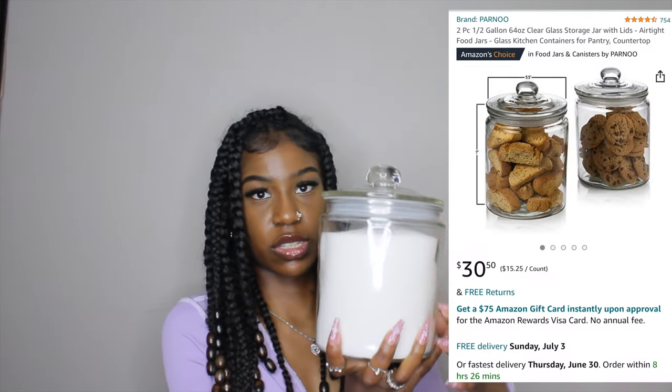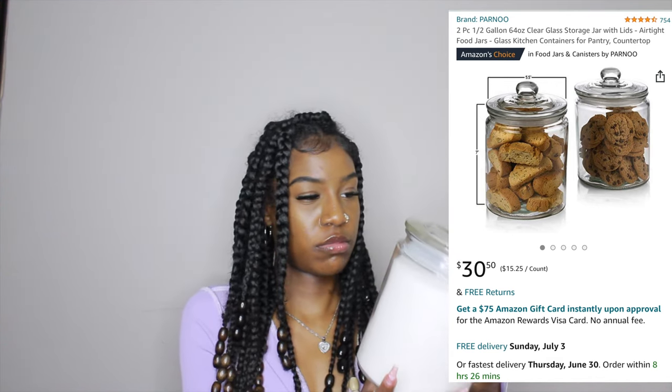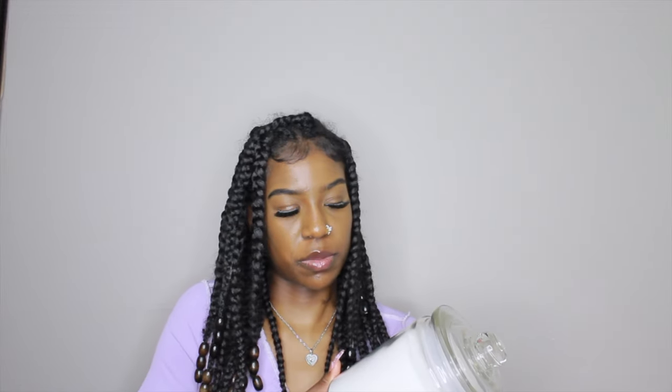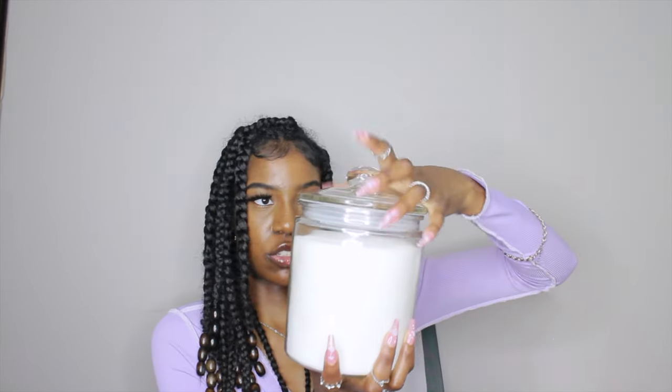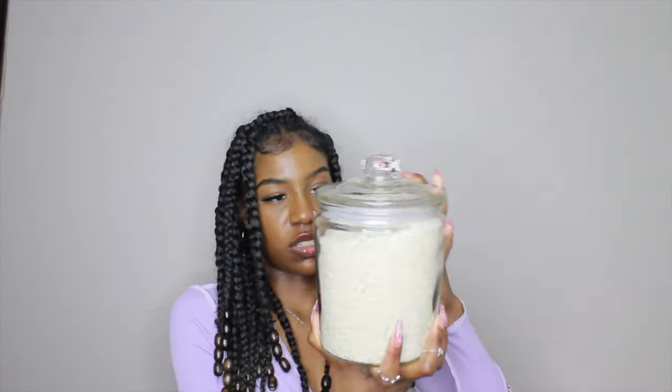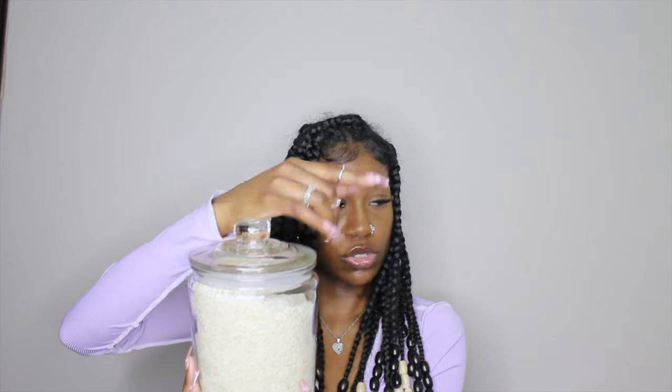The last kitchen item is this glass container — kind of like a cookie jar. I decided to put my sugar in it because for the longest time I was just pouring out of the bag. Growing up, my mom always had a container for sugar. It's really nice — you can open it up. The second one I'm using for jasmine rice. I got these two in a 64-ounce size, and I kind of want to get more for other things.